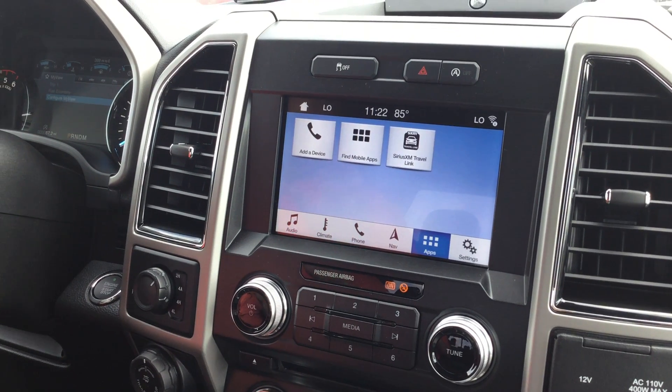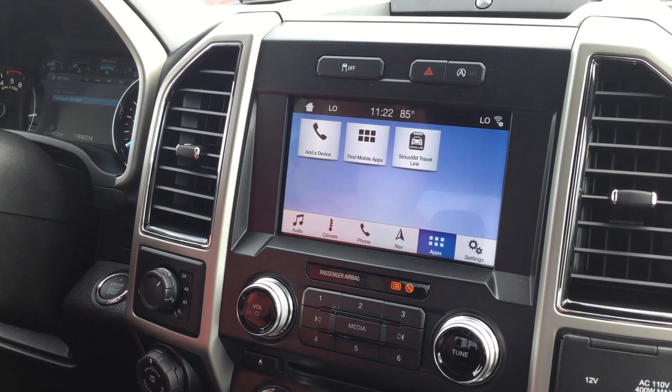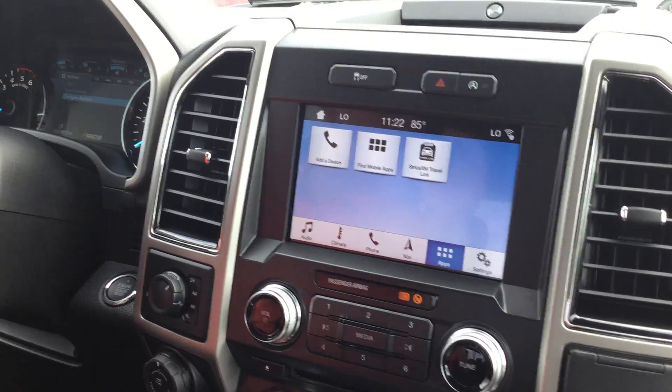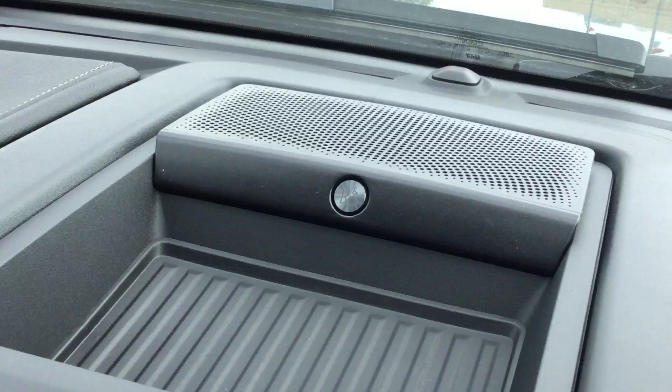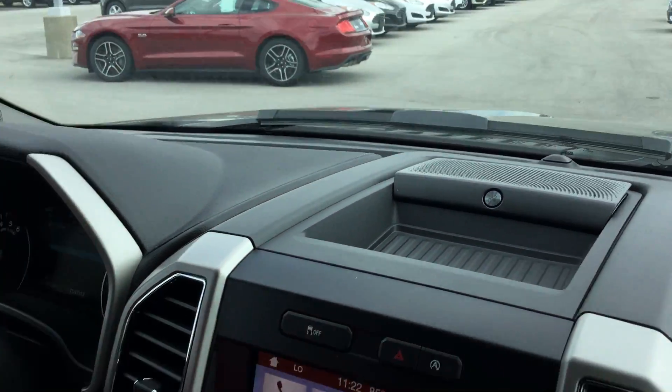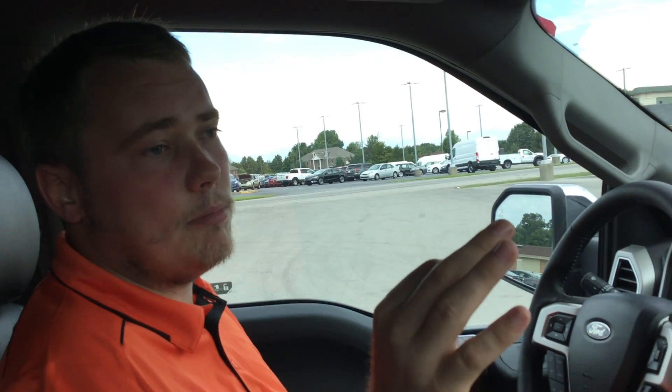One of my favorite features is the B&O Premium Play Sound System. It has 10 speakers strategically placed along with two mid-range amps and a subwoofer — a 750-watt sound system. To compare, I was on Amazon and JBL's premium home sound system is also 750 watts. So you're getting a home-quality sound system in your truck. That's a game-changer.